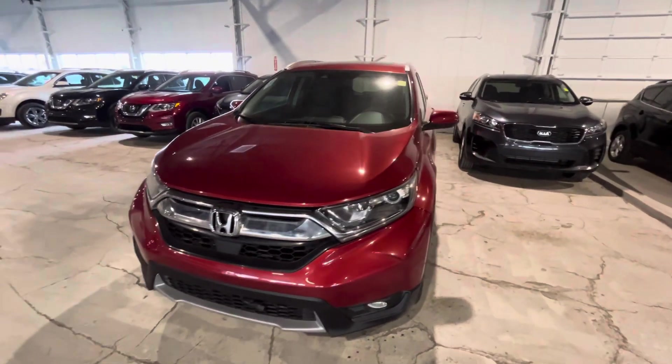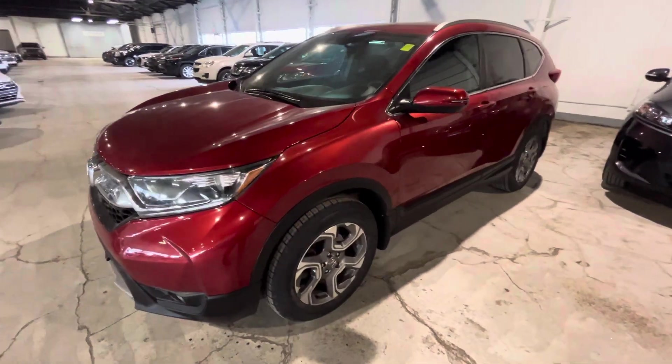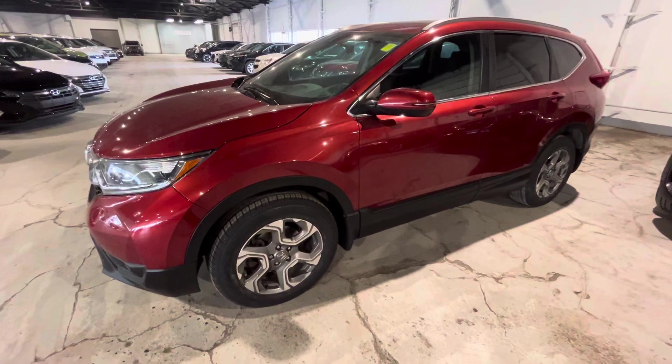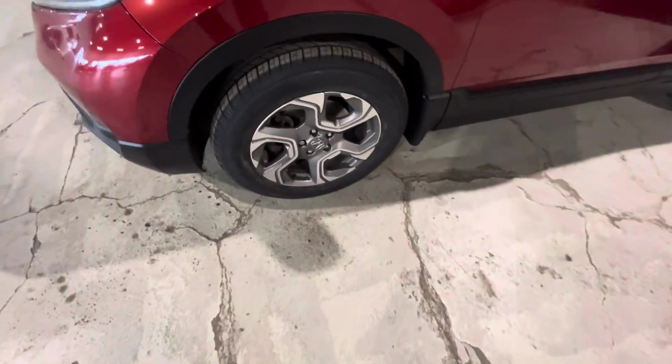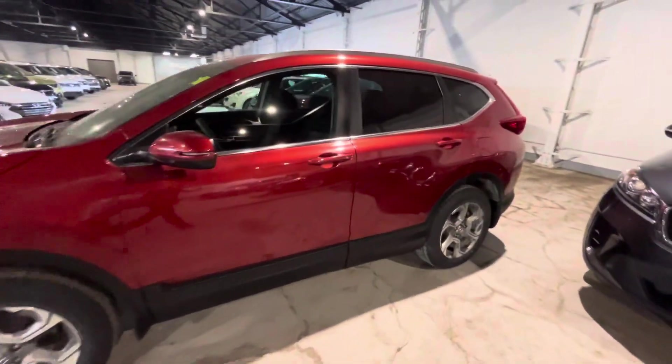Hi there, it's Jay here with Northside Mitsubishi. I'm going to do a quick walk around video on our 2018 Honda CR-V in red. Underneath the hood you have your 1.5-liter four-cylinder engine, very good on fuel. You've got these 18-inch alloy rims with your all-season tires. Let's check out the side real quick.